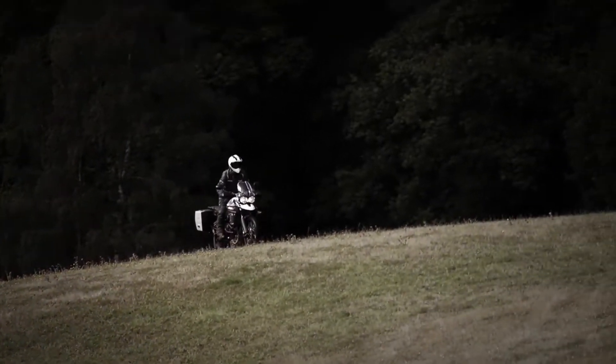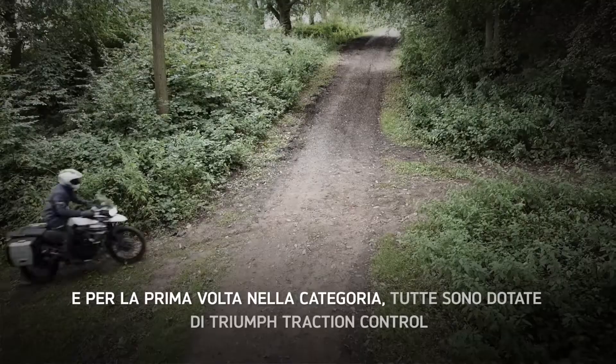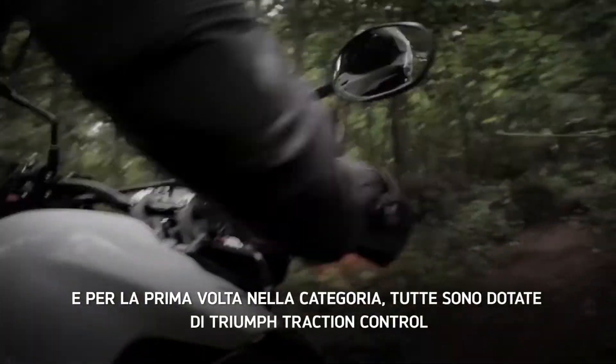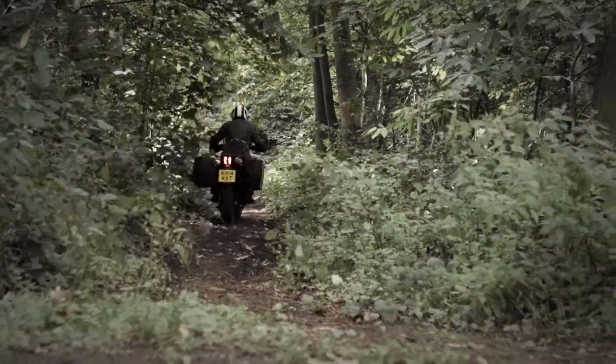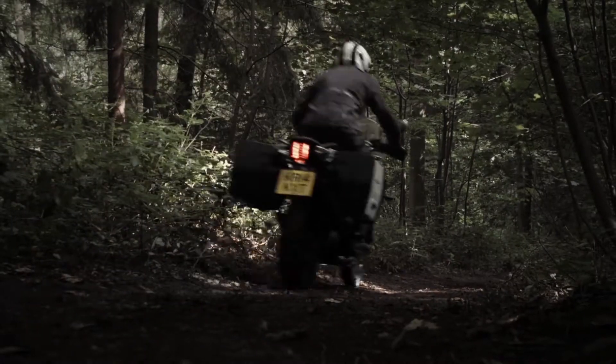This is a capable machine. It's built like I could just take this thing anywhere. And they all come with Triumph traction control, the first inclusion of standard in this class. This Tiger range delivers superior chassis characteristics, both on and off-road, with class-leading precision and neutrality.